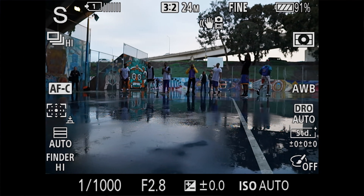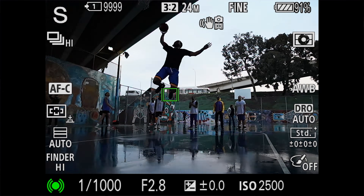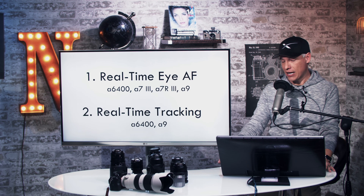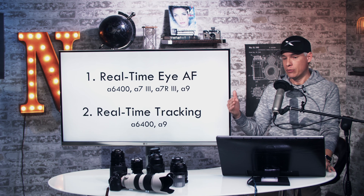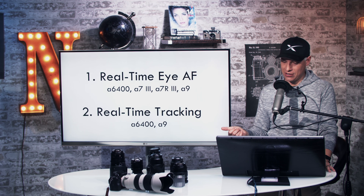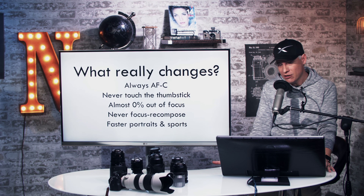The second part is real-time tracking, which tracks any moving subject across the frame as it moves side to side. This is not going to be in the A7 III and the A7R III — it's only going to be available in the A6400 when it launches and then via a firmware update for the A9. I think this signals that the A9 is not going to be replaced this year, same with the A7 III and A7R III. They're trying to get another year out of them but stay ahead of the mirrorless competition. They're also finally adding time-lapses and intervalometer.